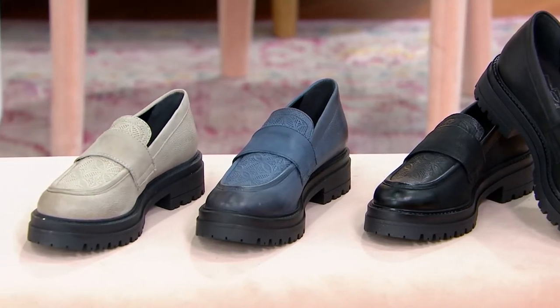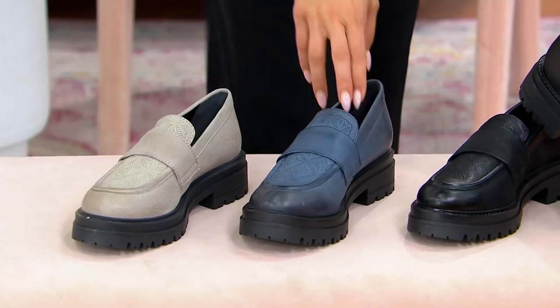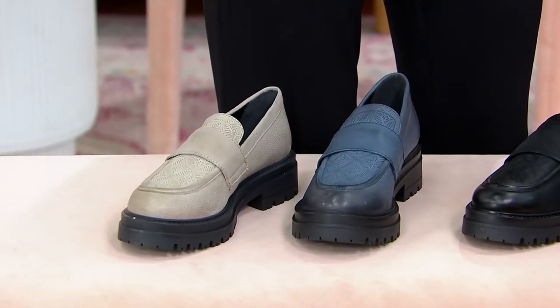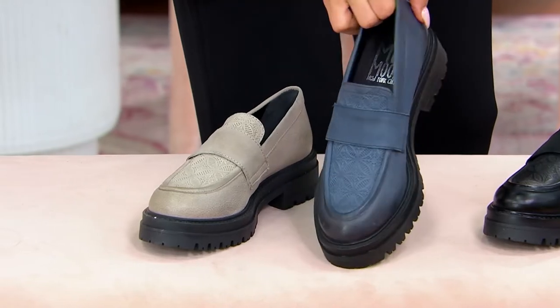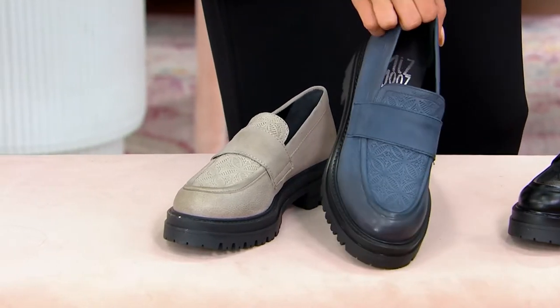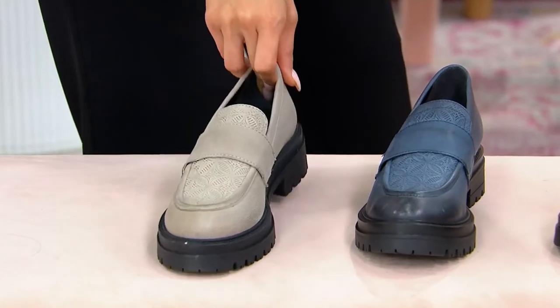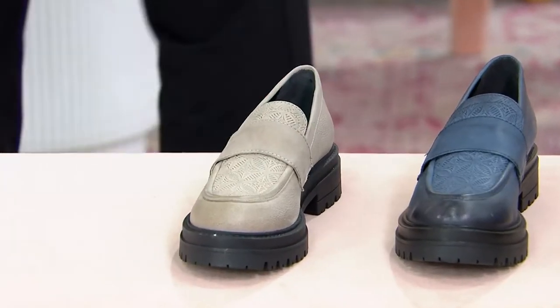These look so good on the foot, they're so cute. We have them in river — I love this color for the season. It's a very denim-loving color, and the burnishing is really, really beautiful. And we have them in the pebble. European sizing five and a half through eleven.